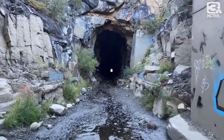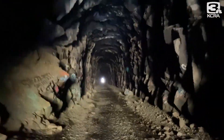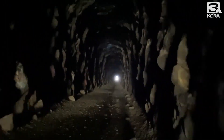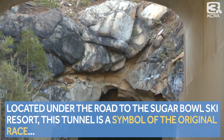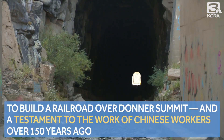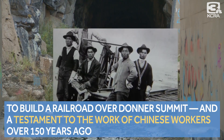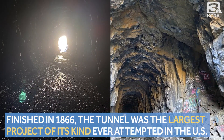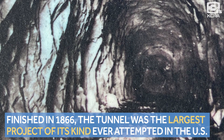Walk along with me. This is what it is like to enter into the increasingly darker and darker spot known as Tunnel 6. Located under the road to the Sugar Bowl Ski Resort, this tunnel is a symbol of the original race to build a railroad over Donner Summit and a testament to the work of Chinese workers more than 150 years ago. Completed in 1866, this tunnel carved out of solid granite was the largest project of its kind ever attempted in the United States at the time.